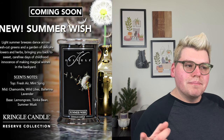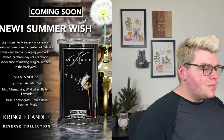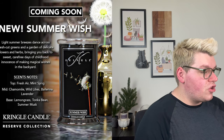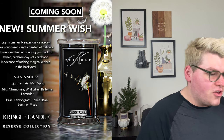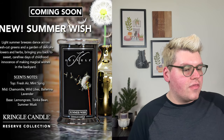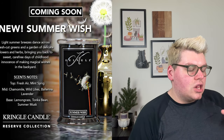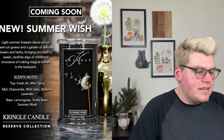Next we have Summer Wish — very reminiscent of that Yankee Candle. Light summer breezes dance across fresh cut greens and a garden of delicate flowers and herbs, bringing you back to sweet carefree days of childhood and making magical wishes in the backyard. The photo is this dandelion being blown in the wind. What I love about the Kringle reserve candles is that they're on a black background so the photos really pop. It's going to be a lot more of a bright floral — there's lemongrass, tonka bean, ballerina lavender. Definitely want to try that one, especially for people who still want those summer fragrances.